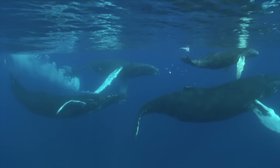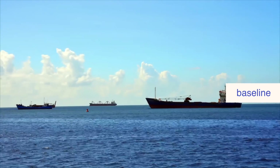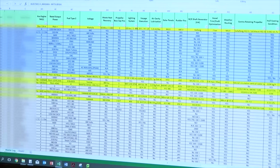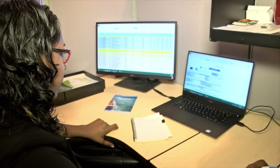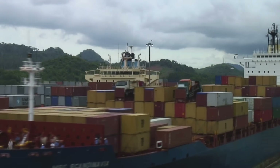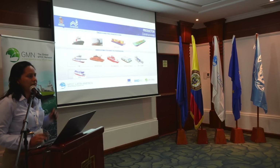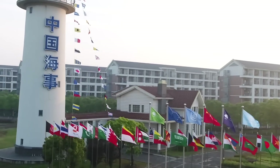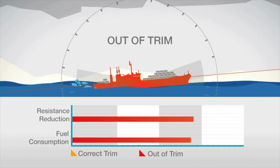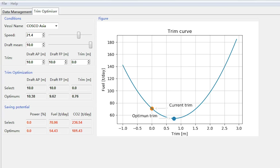MTCC Caribbean is coordinating regional efforts in two pilot projects: one to establish a baseline and cost-benefit analysis for different energy efficiency technologies, and another to create a system for collecting fuel consumption data. There's a similar focus at MTCC Latin America, which has organised several workshops throughout the region for maritime authorities and others. MTCC Asia is developing a software tool to help ships' crews record fuel consumption, and is working on ways of optimising TRIM — the angle at which ships float in the water — to improve their performance.